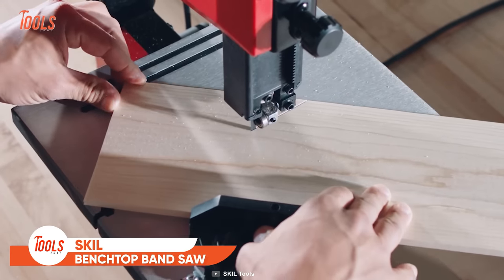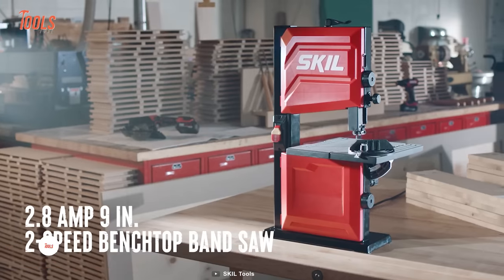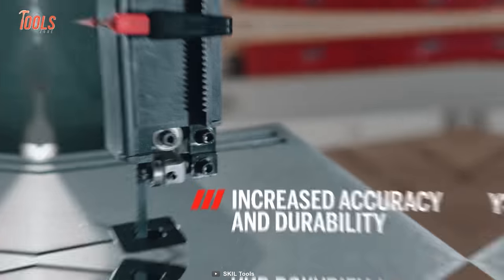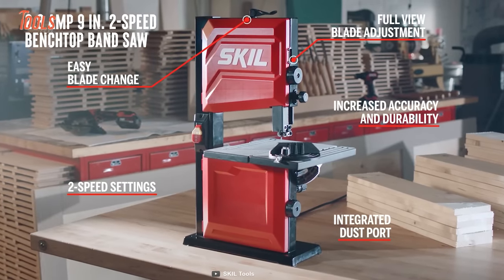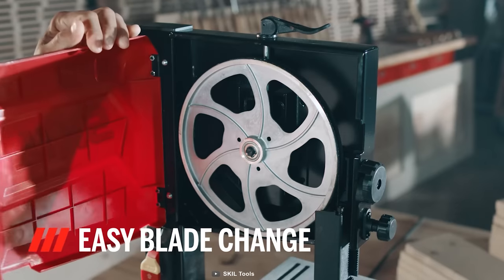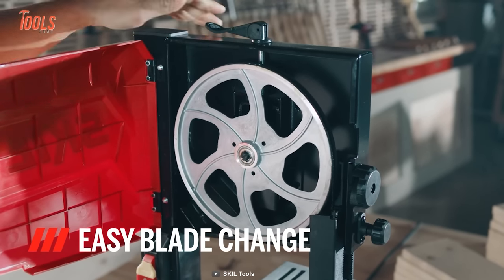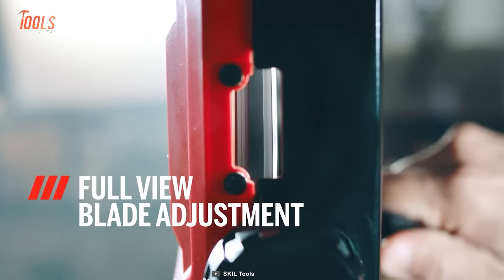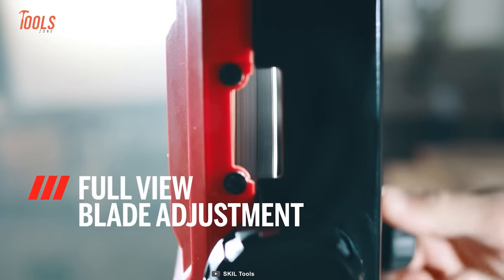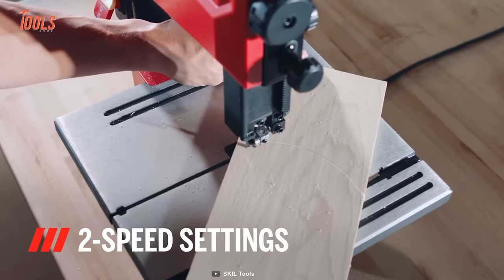This is the Skil BW 9501 Benchtop Bandsaw, designed to increase accuracy and durability for all the demanding cutting jobs. It allows easy blade changing, lessening operating hassle and taking productivity to the next level. There's an integrated dust port that lets you keep the workspace neat and clean. Meanwhile, the full view blade adjustment and two-speed setting enable precise cutting on commercial to DIY projects.